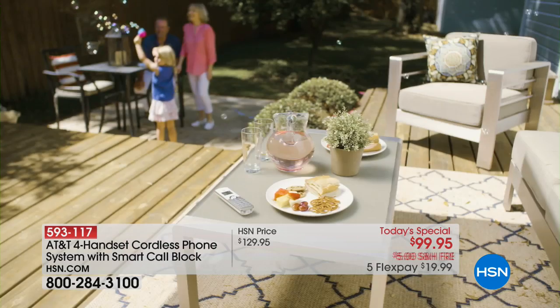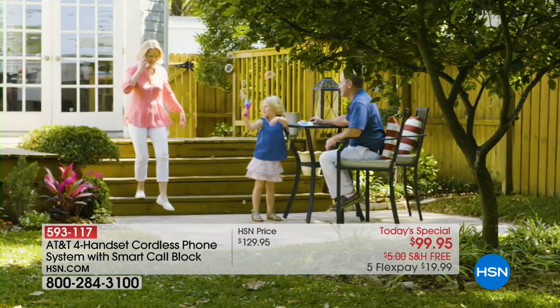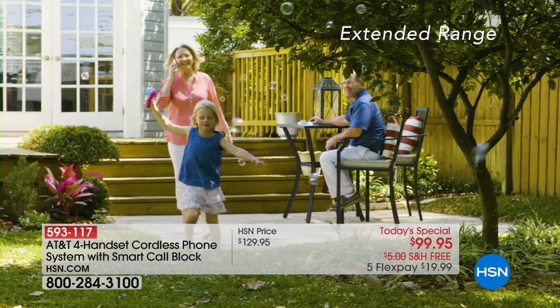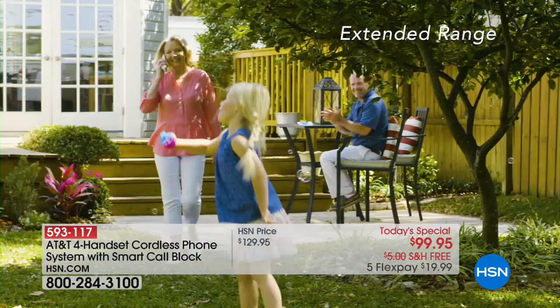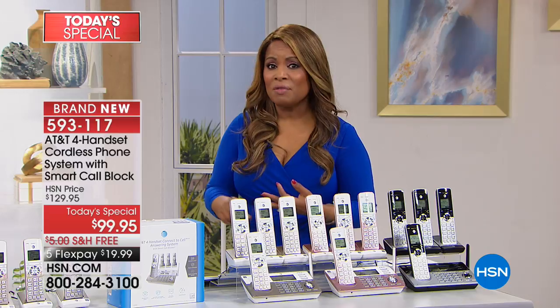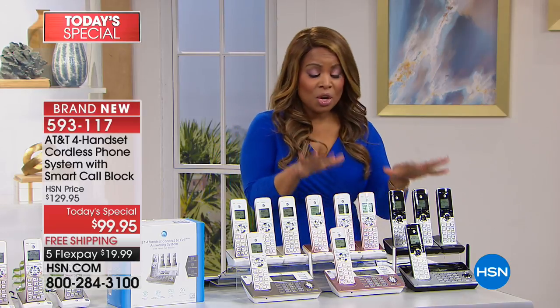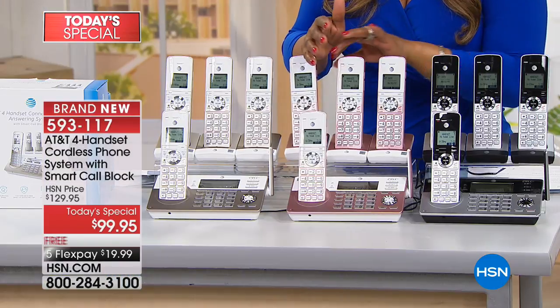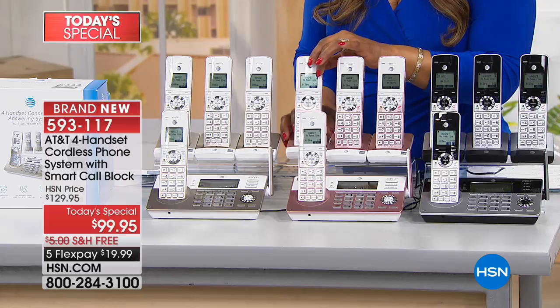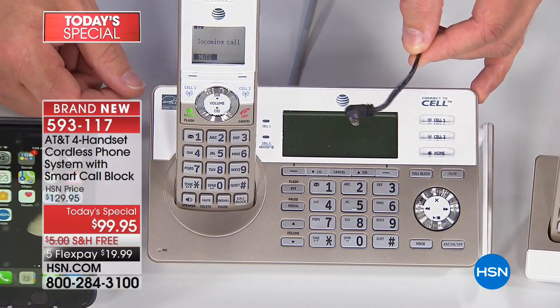One of my number one favorite features about this phone is the battery backup. If you currently don't have a home phone system, this should give you a reason to get one. A little-known fact: in the event of power outages — like the nor'easters up north, or last year's hurricanes Maria and Harvey — cell phone towers don't always work. If your home phone doesn't have a battery backup and you lose power, your phone won't work. You should invest in this one.